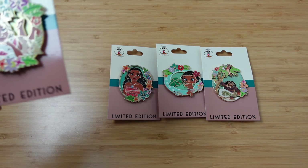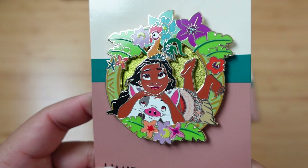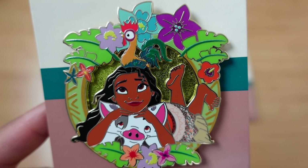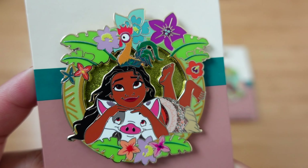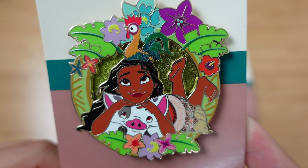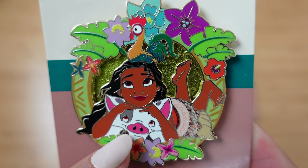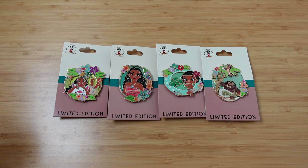The fourth pin in this set — I'm pretty sure there wasn't a fifth one — is of Moana and her sidekicks, Hei Hei and Pua. Pua doesn't get enough attention throughout the movie because Hei Hei joins her on the journey. Here we have more of a green, greenish-yellow glitter background, with the same concept of flowers all around. We've got Moana with her feet up, laying on Pua, and Hei Hei sitting on her head. Those are the four pins for today's beautiful Moana Pin Mail Monday.